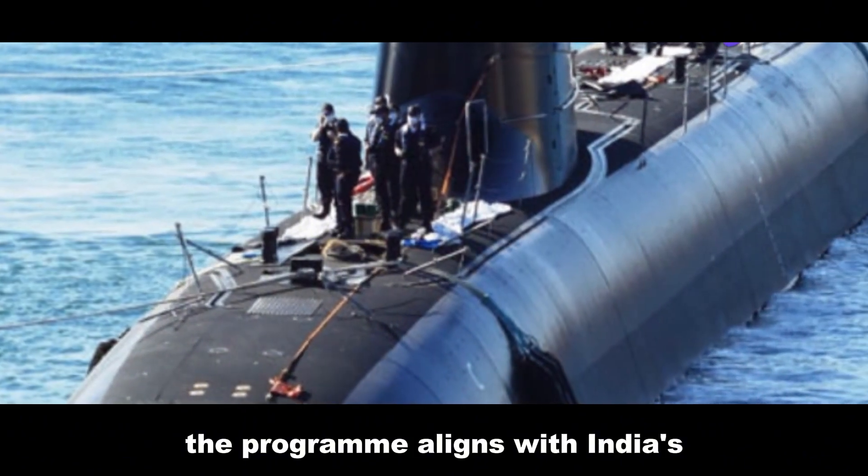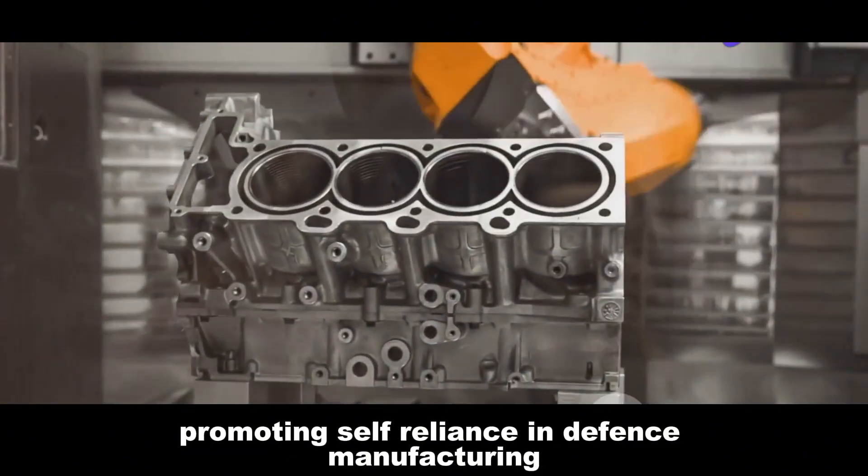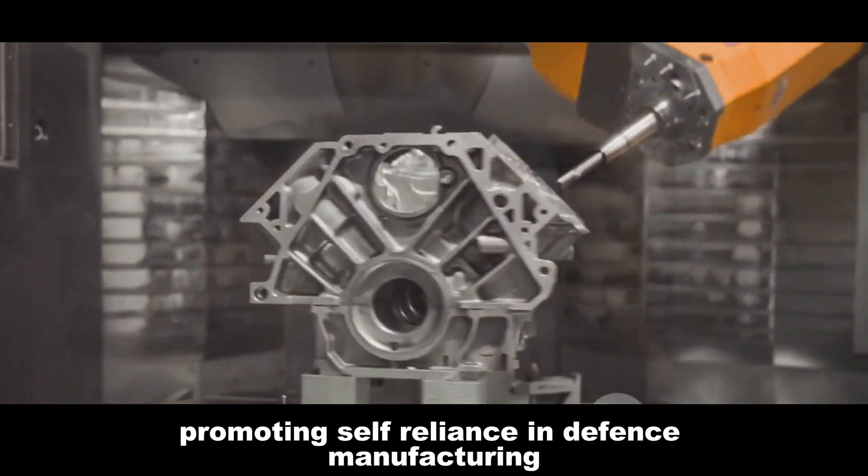The program aligns with India's Make in India initiative, promoting self-reliance in defense manufacturing.